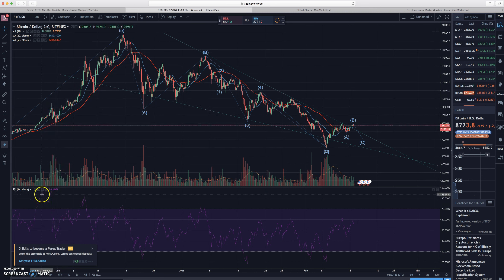Subscribe to the channel if you like the content. I'll give you guys an update on Profit Trailer and PT Feeder tomorrow, and we'll go over this chart again to see how it plays out. If you don't like the content, don't subscribe. I'll catch you guys in the next one.